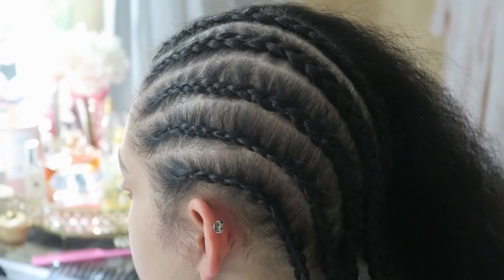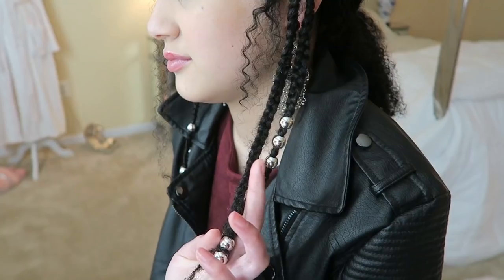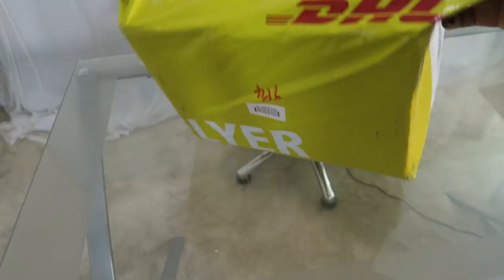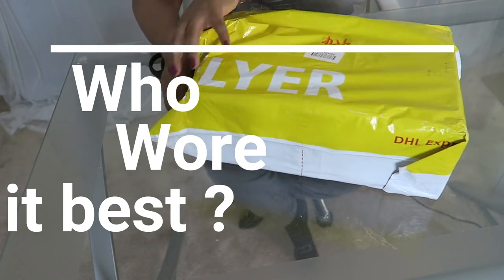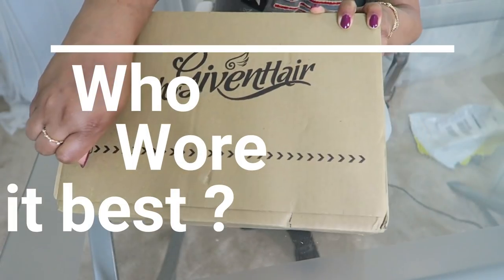Welcome back. I have another fun video for you guys. This is going to be a wig try-on and it's going to be a little different than what I normally do, because this is between my daughter and myself. So we're both going to be trying the same wig. Who wore it best?